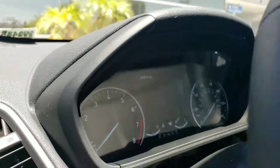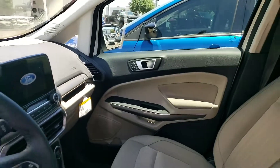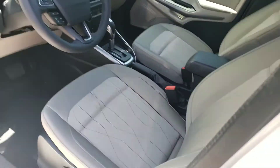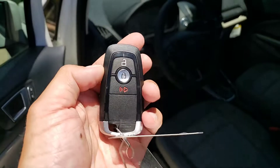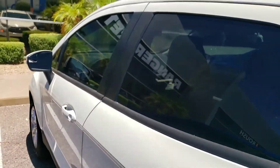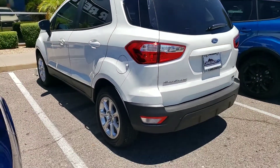This one has 2,400 miles on it, has a larger screen, and it's a nice Arizona color — you've got the pearl white with that lighter medium stone interior and keyless entry.